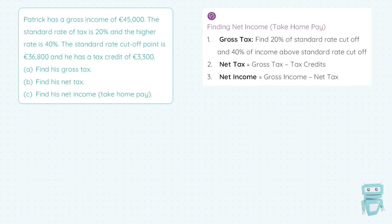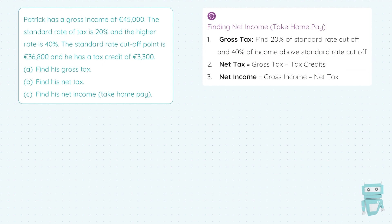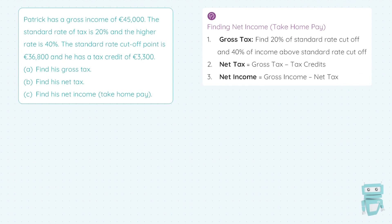Step two will be to calculate the net tax — net is after we take away deductions. So our net tax is going to be our gross tax from step one, take away the tax credits. Then in step three, our net income — our take-home pay — is going to be our gross income, which is our original income before any deductions, taking away the net tax calculated in step two.